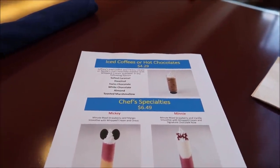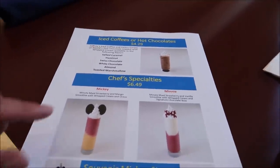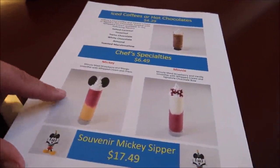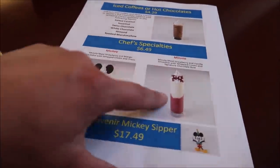The only thing we have to look at menu-wise is what to drink. They have specialty non-alcoholic drinks and of course beer and cocktails, but everything else is included in the price — it's family style. They bring out your salads, desserts, and entrees on a big platter, kind of like Whispering Canyon Cafe or Liberty Tree. It's $55 a person and that includes your drink, salad, entrees, and desserts. The specialty drinks include iced coffees, hot chocolates, and chef's specialties — like a smoothie. The Mickey one is strawberry and mango with whipped cream and Oreos, and the Minnie one is strawberry and vanilla with whipped cream and a chocolate bow. I might like the Minnie one better since I don't love mango — I think I'm gonna get it.